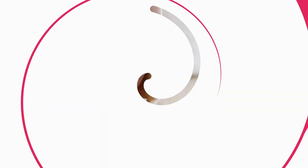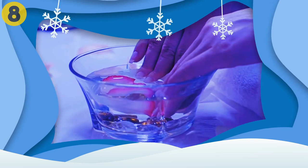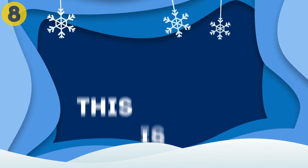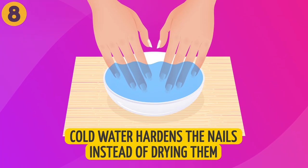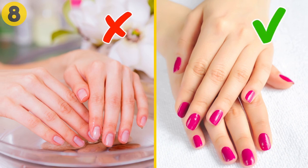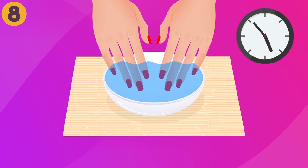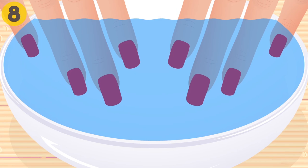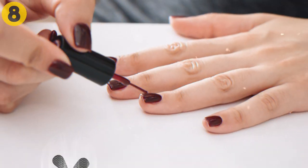Eight: drying nails in cold water. Drying your nails in cold water is a widely known tip for people who want to dry freshly polished nails faster — however, this is just a myth. Cold water hardens the nails instead of drying them. The formula of regular nail polish requires oxygen to dry, not liquid. When you dip your fingers in cold water, it hardens the manicure and causes it to detach from your nails since it was never completely dry. Instead, let them air dry naturally, or use a fan if you're in a rush.